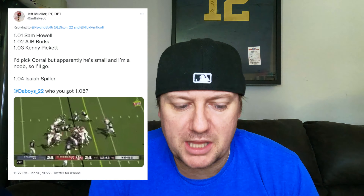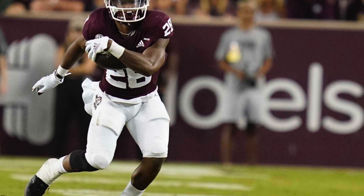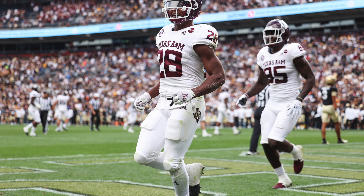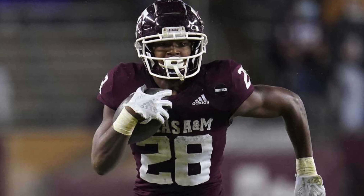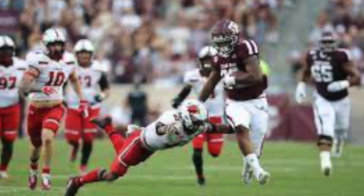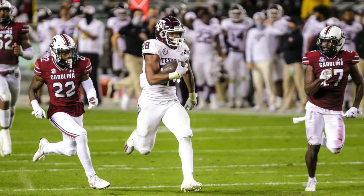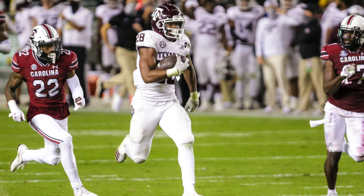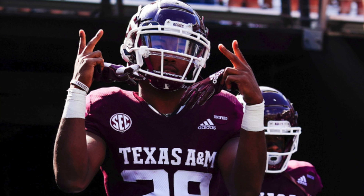The 1.04 pick: Isaiah Spiller, drafted by Jeff Muller. Spiller rushed for over a thousand yards with six touchdowns and averaged 3.63 yards after contact per attempt. He's expected to be one of the first running backs off the board — pegged with second-round draft capital, averaging mid-40s to mid-50s in drafts. He has the size to be a three-down back, shown some receiving chops, and is a good guy to take early in rookie drafts.